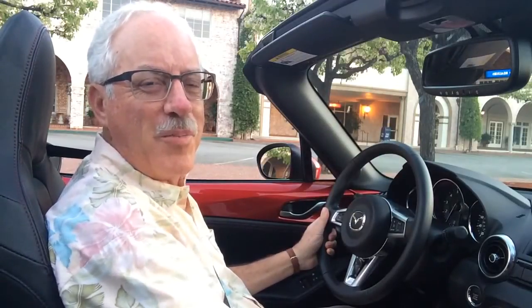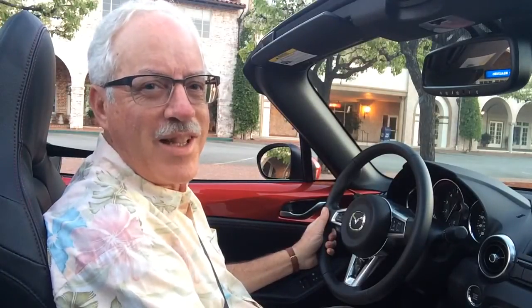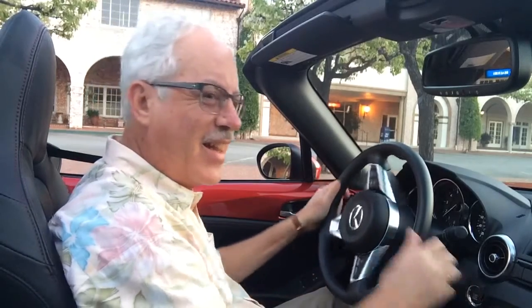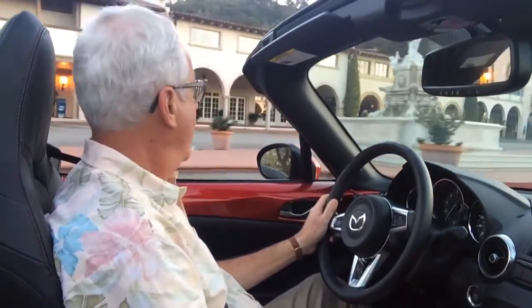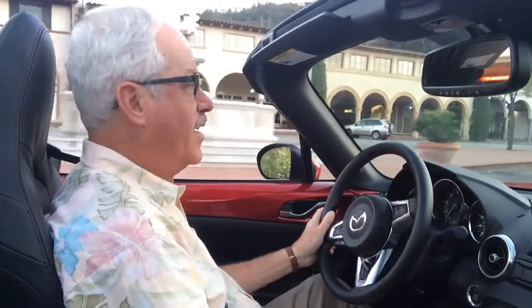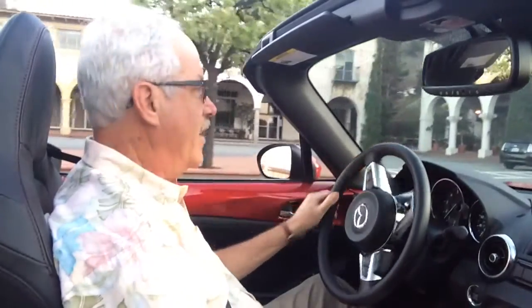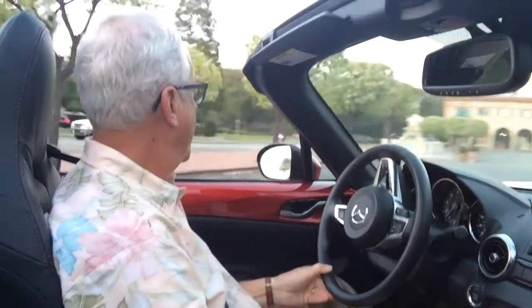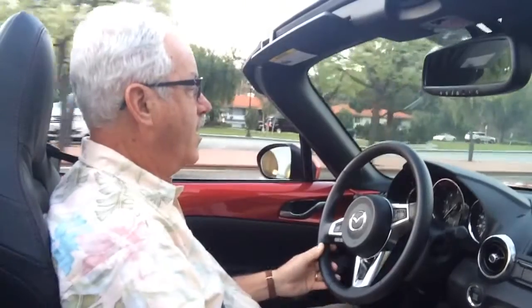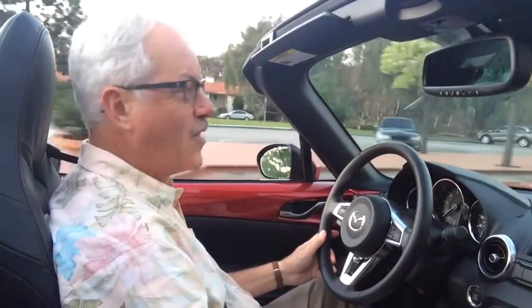We're having a blast driving the new Mazda Miata around the sights of Los Angeles. This is Malaga Cove Plaza in Palos Verdes Estates, a little slice of Italy in LA. Over here is King Neptune's Fountain. Malaga Cove was one of the first things in this area — the first building was built in 1925, and it's expanded a little bit, but it hasn't lost its charm. It's not too far from the beach cities.